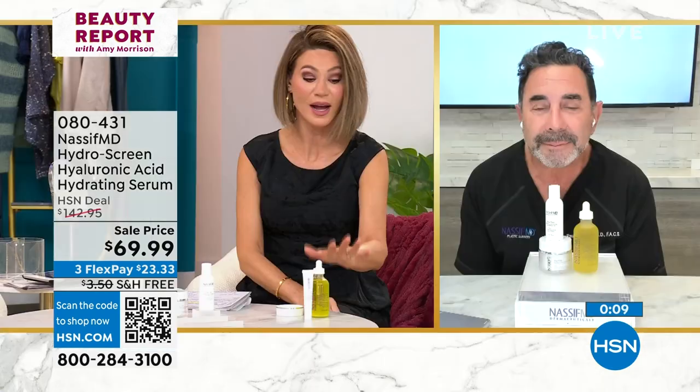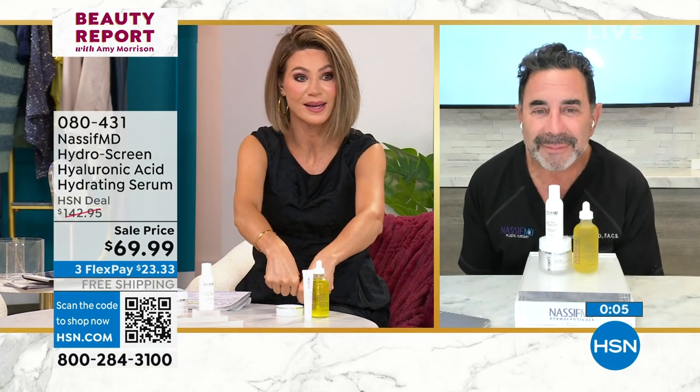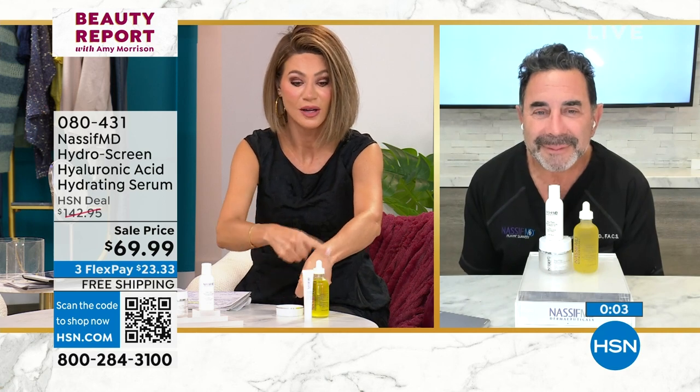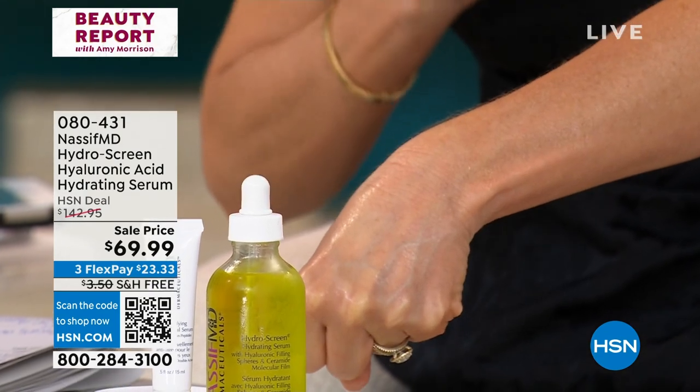Hydroscreen, award-winning. If you're not ordering, this is almost sold out. Can I just show again real quick? Look at my hands. Single shift, last call. So again, this by itself is almost $200. Look at the hand — that's dry. Hear that, dry.